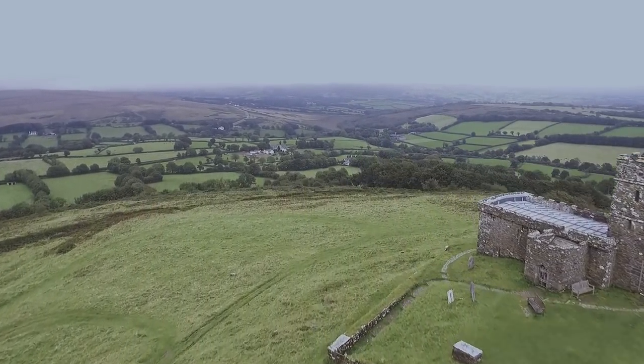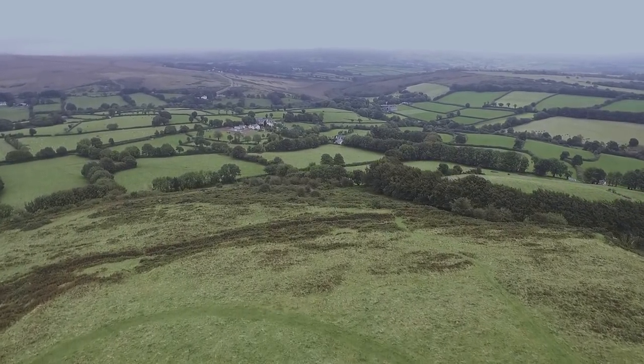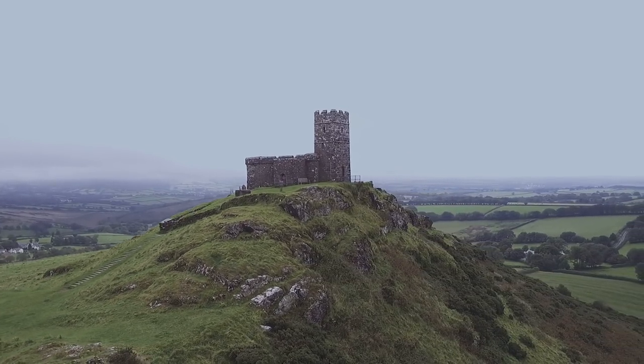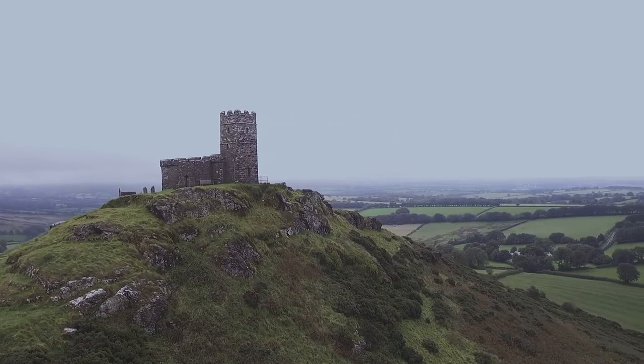According to local myths, the church was to be built at the bottom of the Tor, but the devil, who didn't want to see its construction, would move the construction to the top of the hill each night to stop it. Dissuaded by the devil, the locals continued with its construction in defiance.